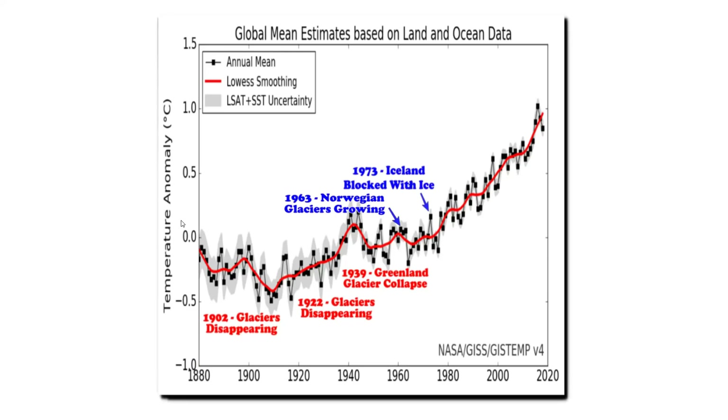Now let's do the same experiment with the current NASA temperature graph. In 1902, glaciers were disappearing. In 1922, glaciers were disappearing. In 1939, Greenland glaciers were nearing collapse. In 1963, Norwegian glaciers were growing, and in 1973, Iceland was blocked with ice. Obviously, the NASA graph makes no sense — it has ice melting when it's cold, and ice forming when it's warm. This graph has failed our experiment. The NASA graph no longer shows the abnormal warmth of the first half of the 20th century referenced in the 1976 National Geographic article. In fact, they show abnormal cold during the first half of the 20th century. The NASA graph does not match the written historical record.